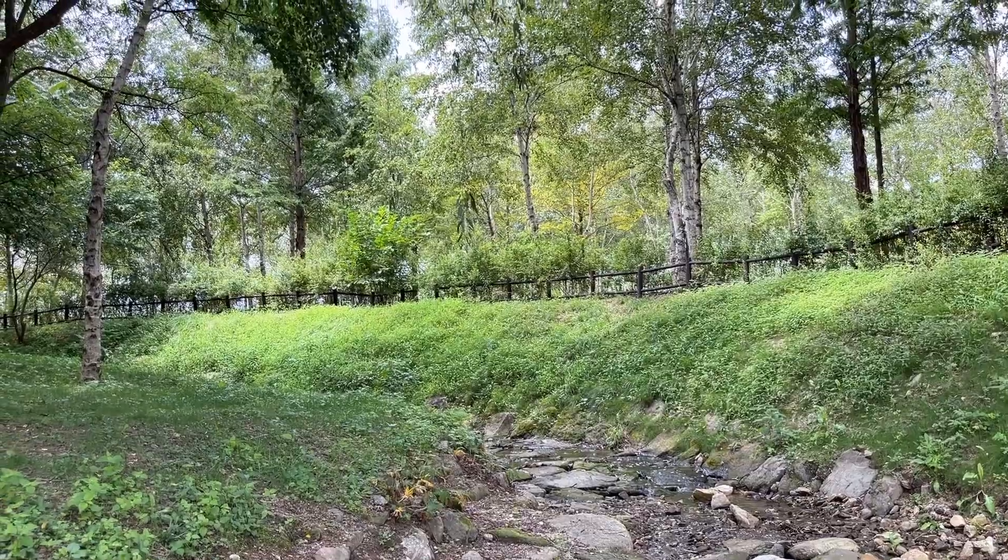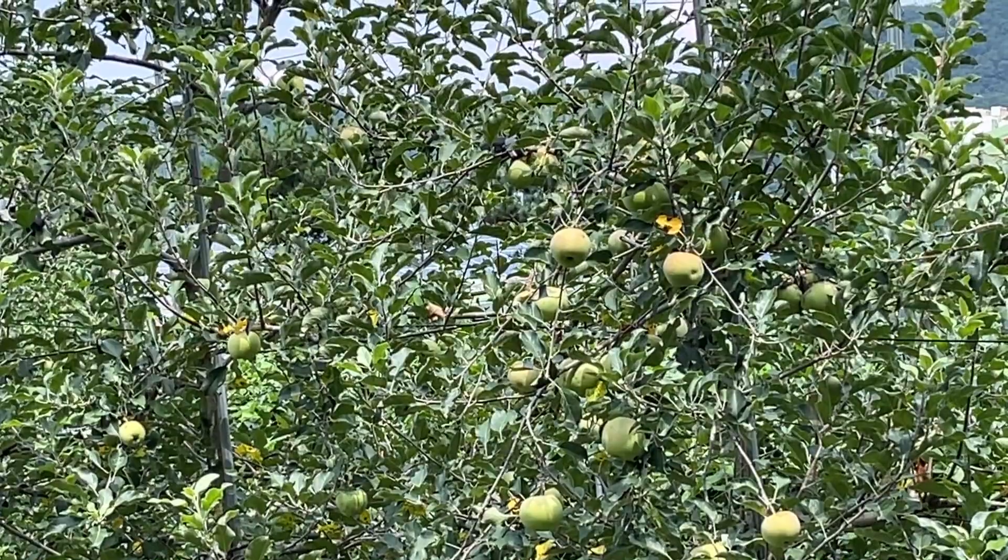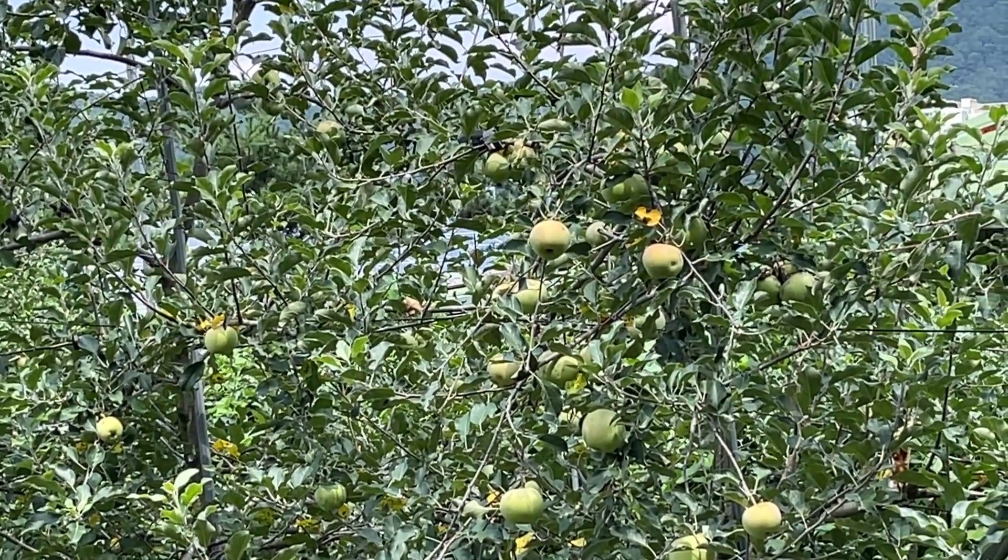It seems to be a good place for families as the lawn is large and there are many things to see. It was great to have the opportunity to meet a good Korean painter.